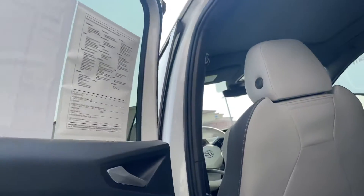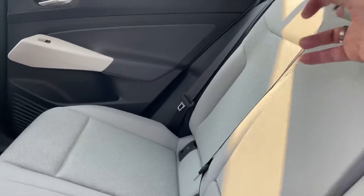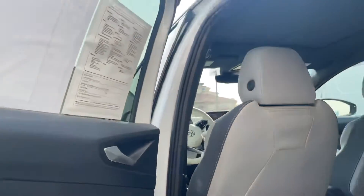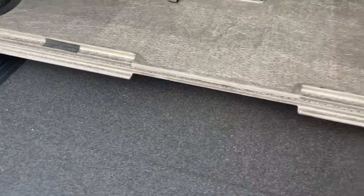Coming around the back, you do get a lot of space in this car. Look at this — your little drink console, keeps it nice and fresh. Coming around to the boot, it opens up — just an automatic liftgate. You do get the privacy cover. And coming around, this is what I call the shelf — very easy to take it out if you need extra space height-wise.